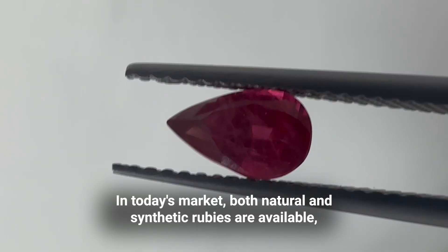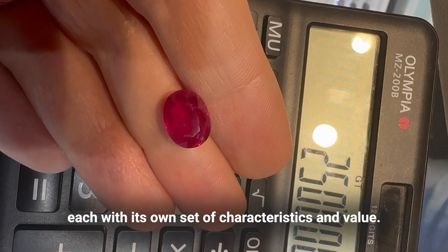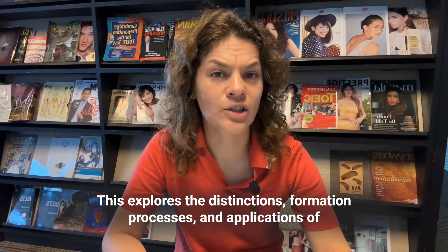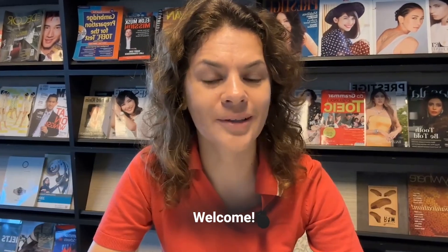In today's market, both natural and synthetic rubies are available, each with its own set of characteristics and value. This video explores the distinctions, formation processes, and applications of synthetic and natural rubies. Hi everyone, I'm Sasha Kareva and on this channel we talk about gemstones. Welcome!